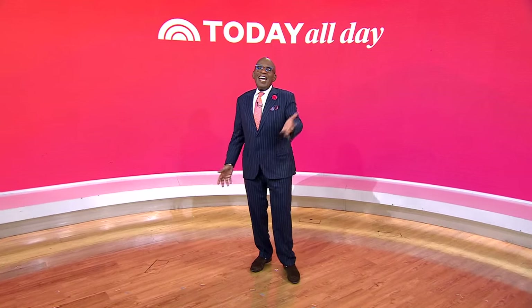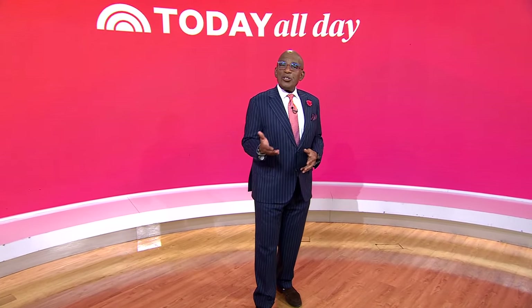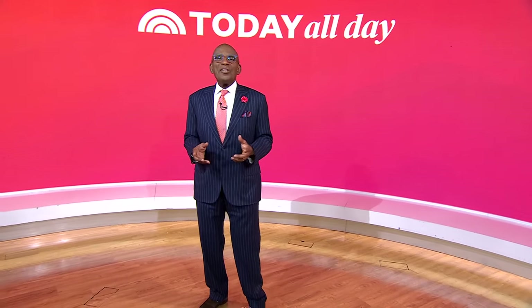All right, Vicki, thank you. Thanks for watching. Don't miss the Today Show every weekday at 11 a.m. Eastern, 8 Pacific, on our streaming channel Today All Day. To watch, head to today.com/allday or click the link right here.